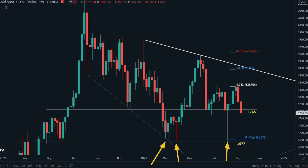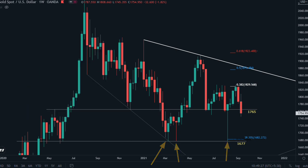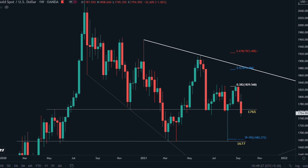This is the weekly chart. At 1677, price has made a triple bottom. As long as price is trading above 1677, the entire monthly trend is bullish. All of the sellers are betting for a breakout of this 1677 support, and buyers who have their position between 1765 and 1677 have their profit target at 1900 and 2000.